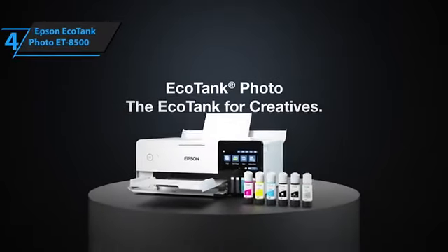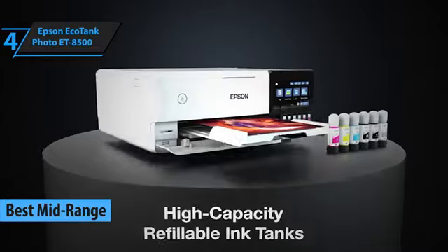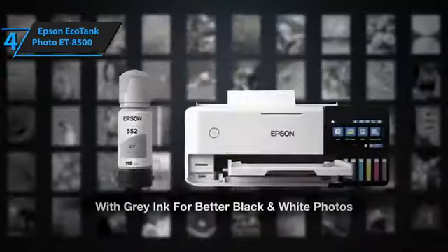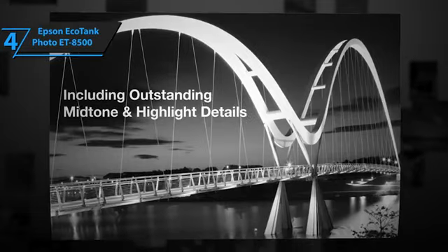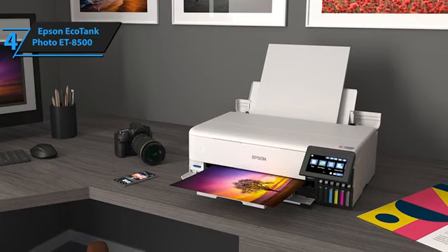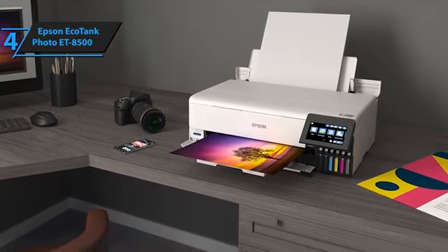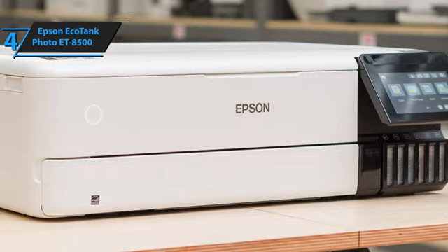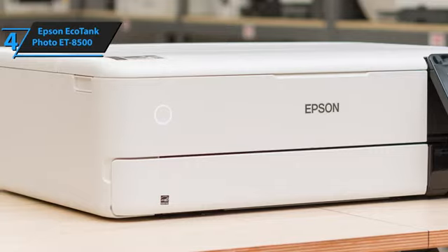Meet the Epson EcoTank Photo ET8500, the top mid-range photo printer in 2024. The prowess of the ET8500 lies in its ability to produce stunning photographs on diverse media. It excels in creating prints from traditional photo formats to fine art paper. What distinguishes the ET8500 is its multifunctionality and the fun it brings to the printing experience. Its ink tank system ensures that costs per photo remain low, making it an ideal choice for hobby photographers who often incur high expenses due to frequent usage of photo ink cartridges. The ET8500 is tailored for such users, with its tank system offering notable savings per print.